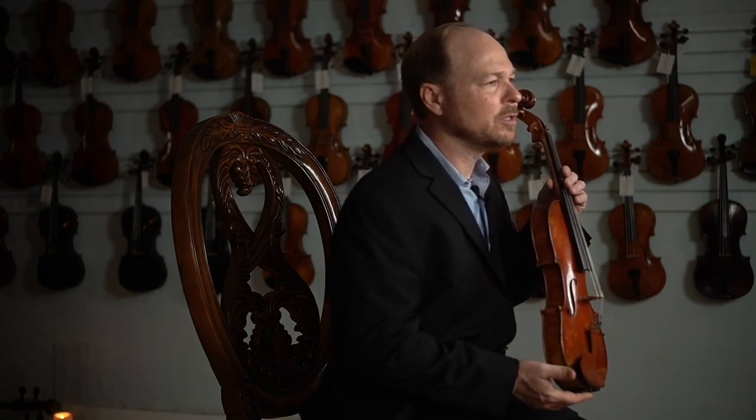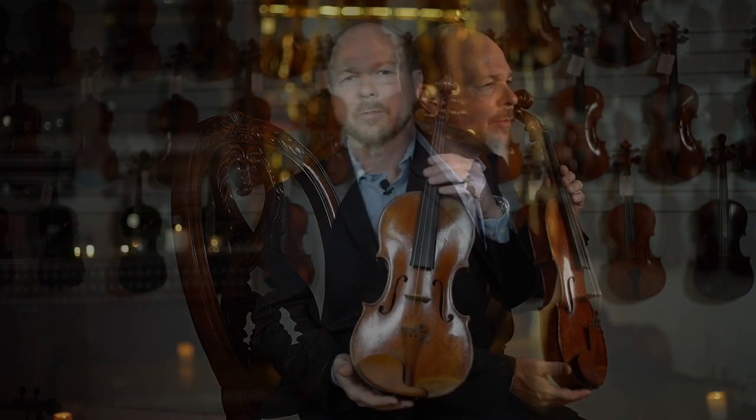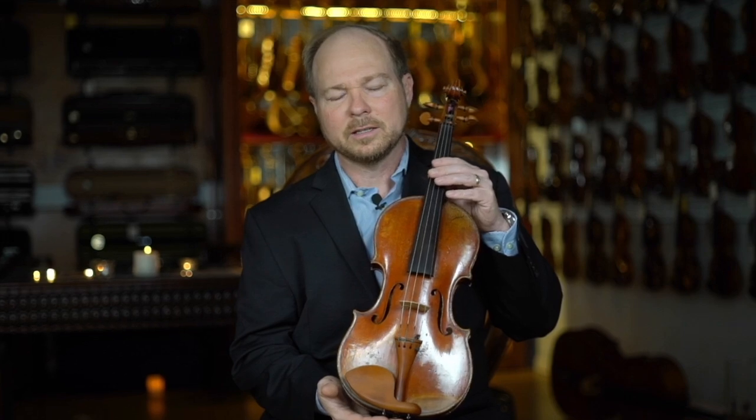He was probably using dimensions that he had access to while working under his former employer, who owned and copied a number of the works of the Master of Cremona. Boutot's violins, dating from circa 1850 to 1870, have a quite notable distinctive red varnish.